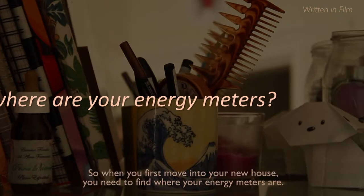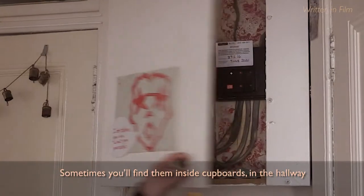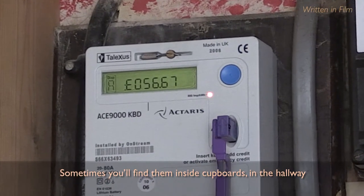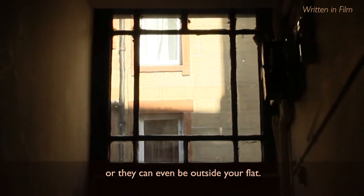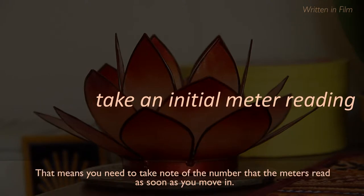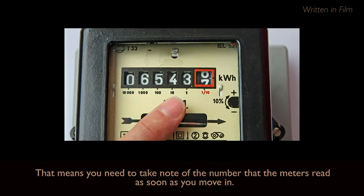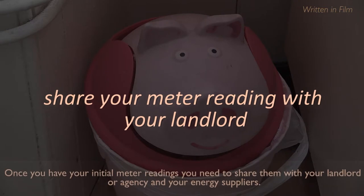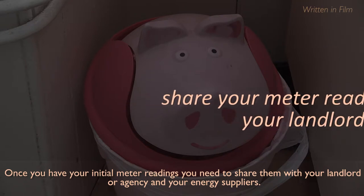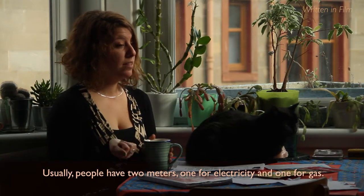When you first move into your new house, you need to find where your energy meters are. Sometimes you'll find them inside cupboards, the hallway, or they can even be outside your flat. Once you've found the meters, you need to take an initial meter reading — that means you need to take note of the number that the meters read as soon as you move in. Once you have your initial meter readings, you need to share them with your landlord or agency and your energy suppliers.